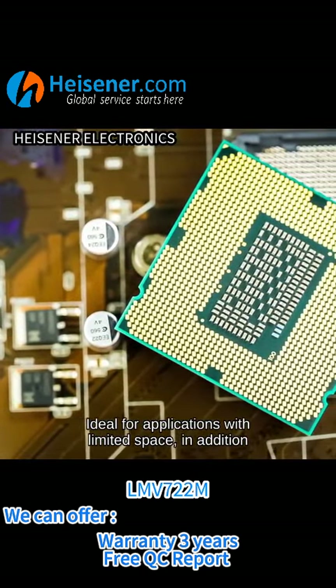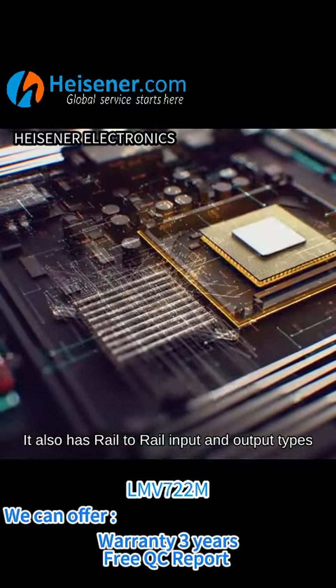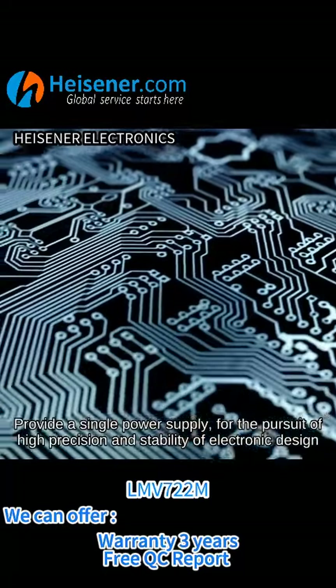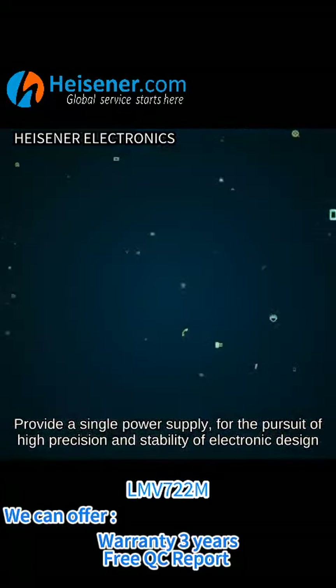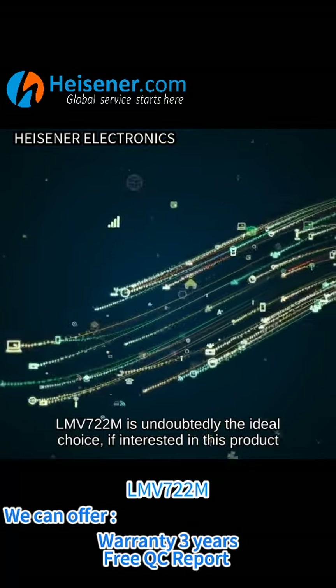Ideal for applications with limited space. In addition, it also has rail-to-rail input and output. Providing a single power supply for the pursuit of high precision and stability in electronic design, the LMV722M is undoubtedly the ideal choice.